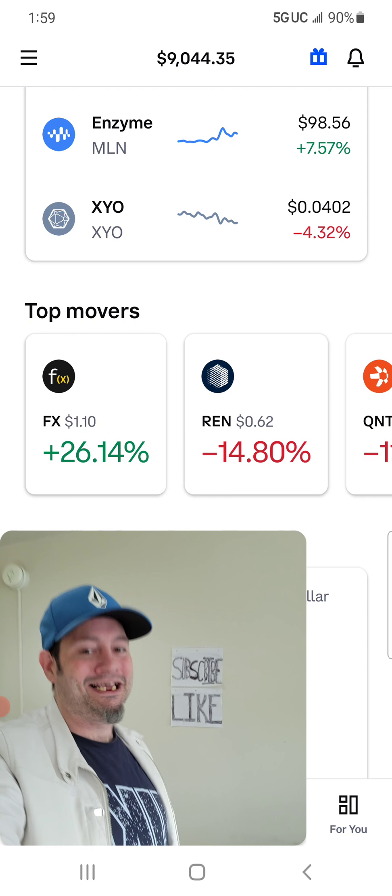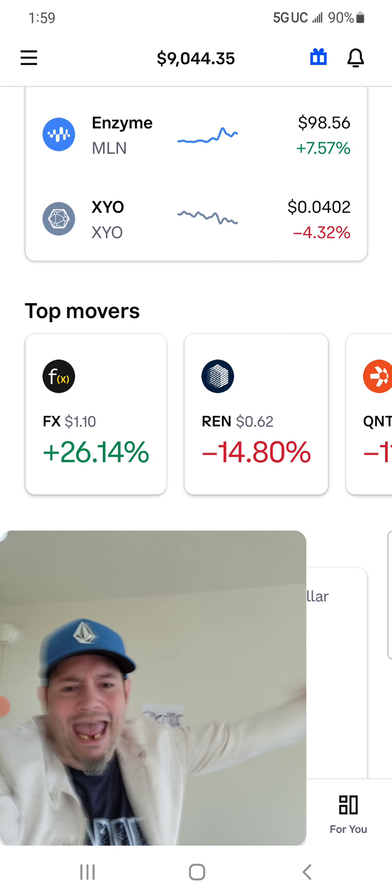That being said, you know what time it is — goodbye and good Bitcoin.